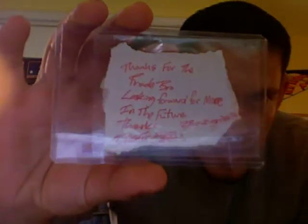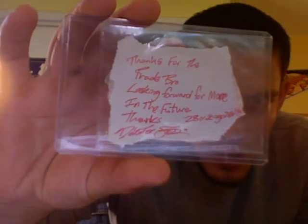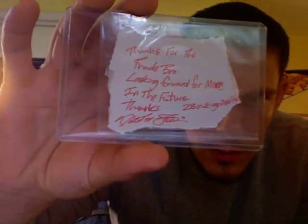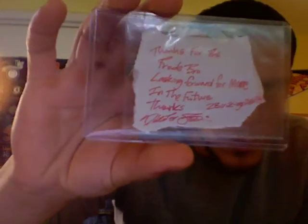He also gave me some extra Giants base cards and base rookie cards which I didn't have, so thanks a lot for that. He sent me a little note that says: 'Thanks for the trade, bro. Looking forward to more in the future. Thanks, 28 Vikings, 28 all day.' And then just a scribble signature. So thanks again — I really appreciated the extras. That's what I got in the trade from a fellow YouTuber.